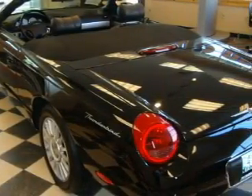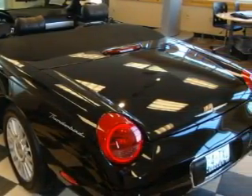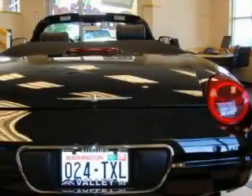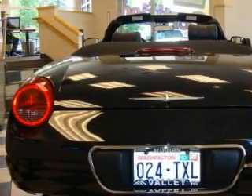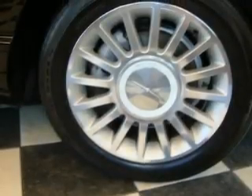Among the many superb features on this Ford there are a power driver's seat, power windows, a CD player, a traction control system, a security system, and this vehicle has just over 34,000 miles.